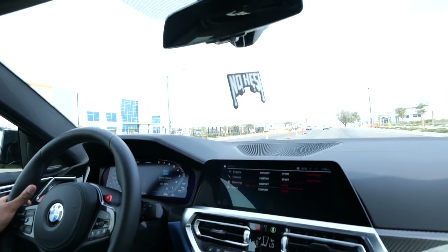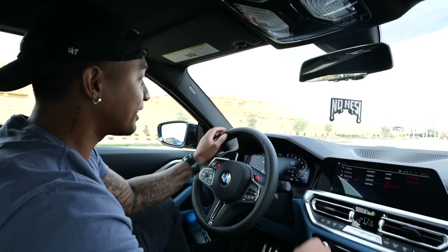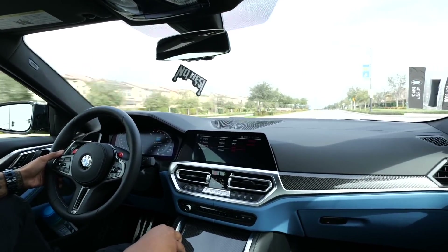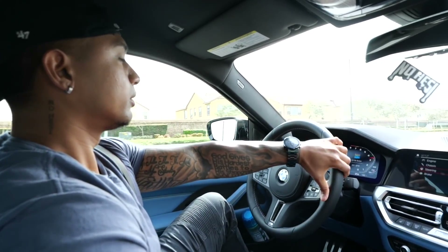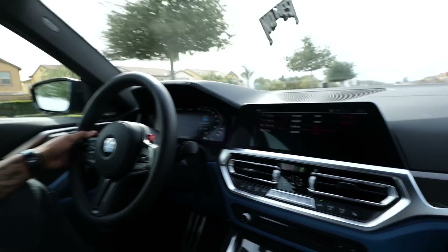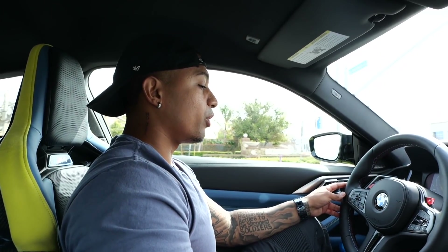Wow — such an amazing car! This car is fun, this car is fast. This drives so much better than my last M4. The old generation has nothing on this. I actually enjoy driving this more than the Lambo Evo.